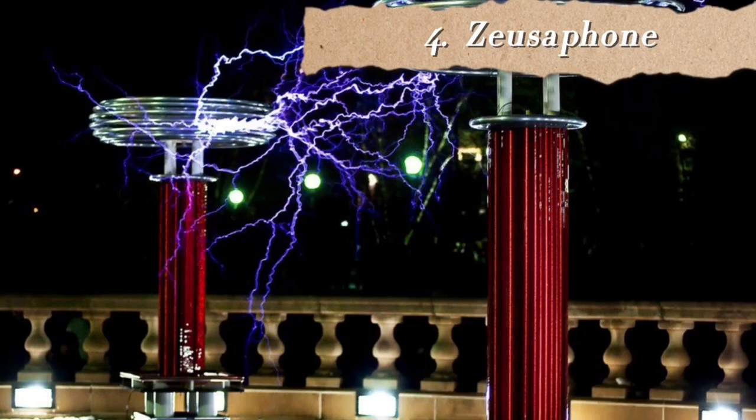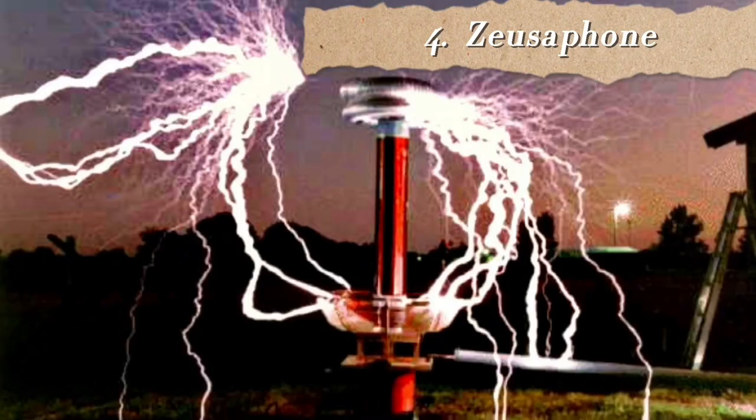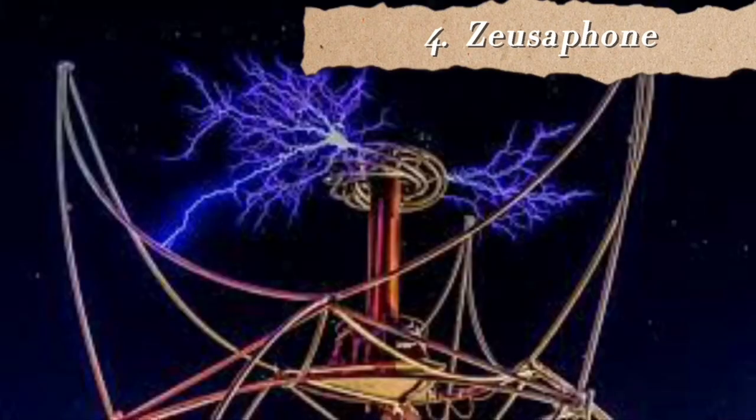At number 4 we have the singing Tesla coil, also known as the Zeusaphone. It is a type of plasma speaker that uses a solid-state Tesla coil modified to produce musical tones by modulating its spark output. Normally the frequencies are significantly above human audible sound frequencies, so digital modulation can reproduce a recognizable pitch. Because a solid-state coil driver can only have on-off modulation, the sound produced is more like little bursts of sound instead of long notes. I don't really understand the point of this instrument and it doesn't sound that nice to me either.